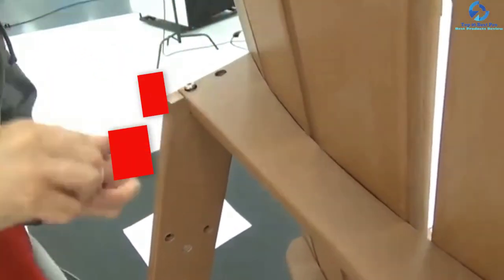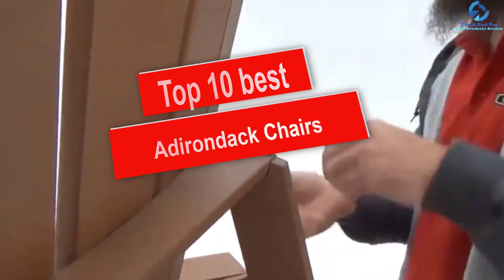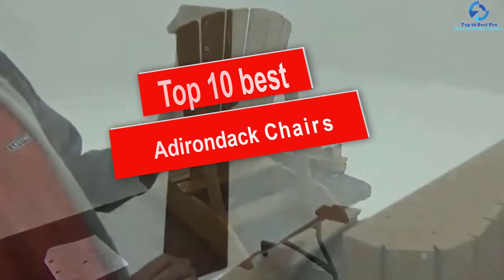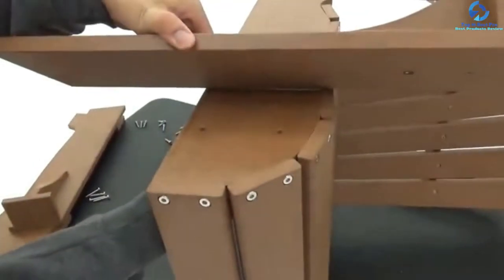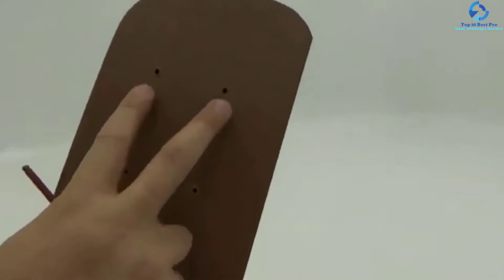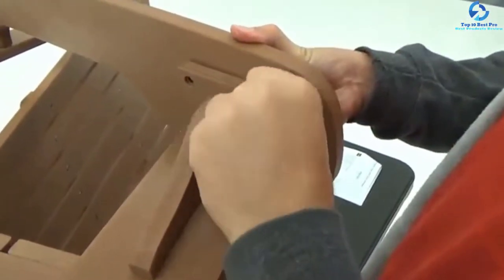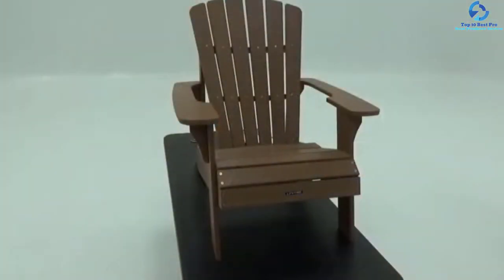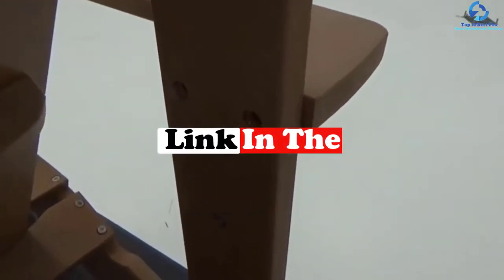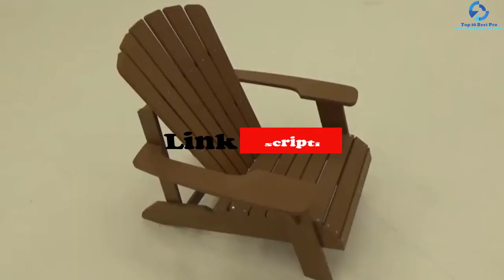Hey guys, in this video we're going to be checking out the top 10 best Adirondack chairs. I made this list based on my personal opinion and hours of research, and I've listed them based on quality, durability, price, and more. I've included options for every type of consumer, so if you're looking for an entry-level option or the best product money can buy, we have the product for you. If you want more information and updated pricing on the products mentioned, be sure to check the links in the description down below.